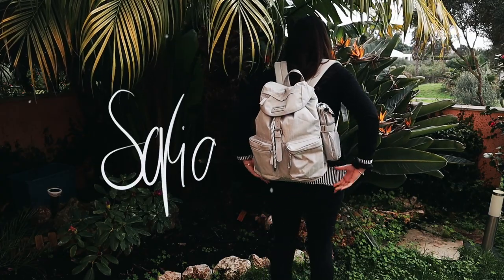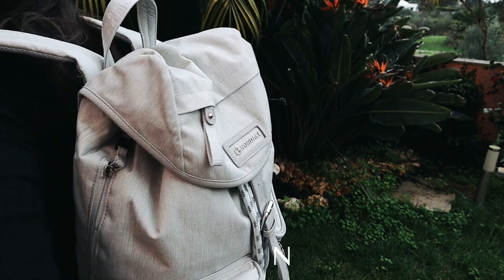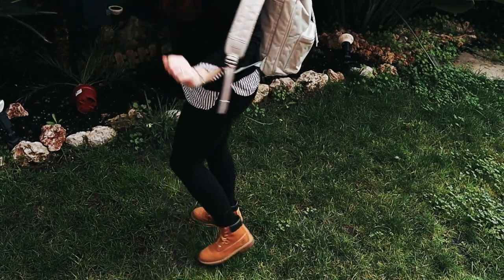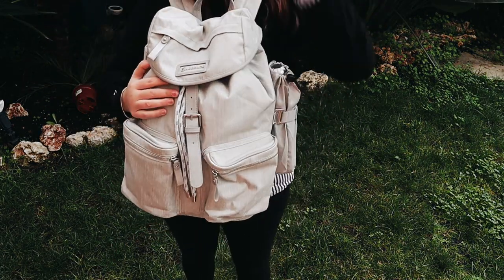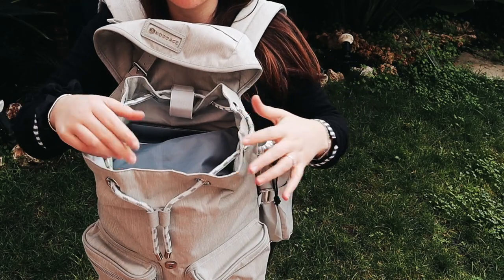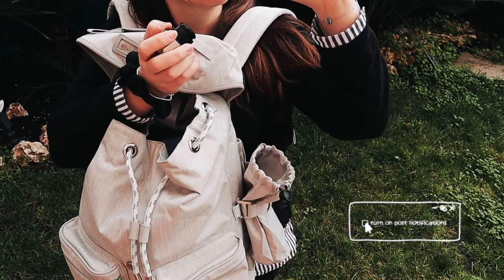Hey guys, welcome back to my channel. For today's video I'm going to be showing you guys what I carry inside of my travel backpack. The backpack I use the most is this Nordace Comino backpack. I also love the Nordace Sienna, but I found that this bag looks much more like a travel bag and has different components that the Sienna doesn't — things that are just more adequate for travel, including all these small pouches in the front and a retractable water bottle pouch.